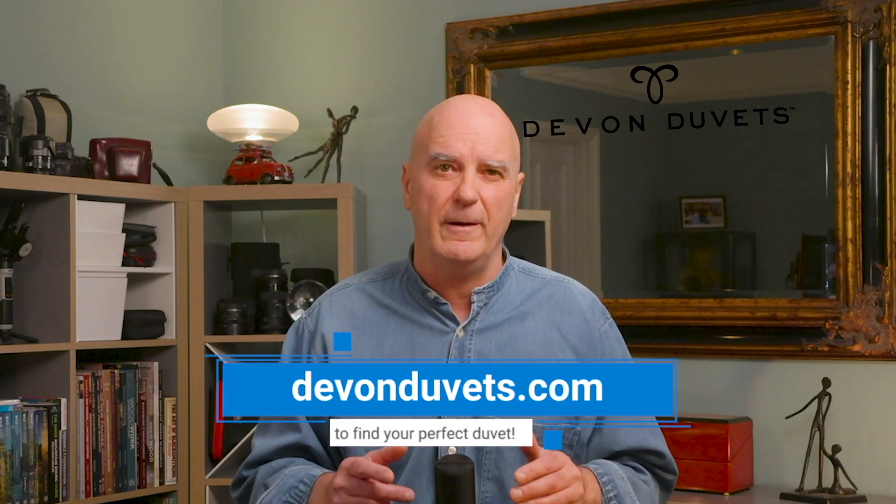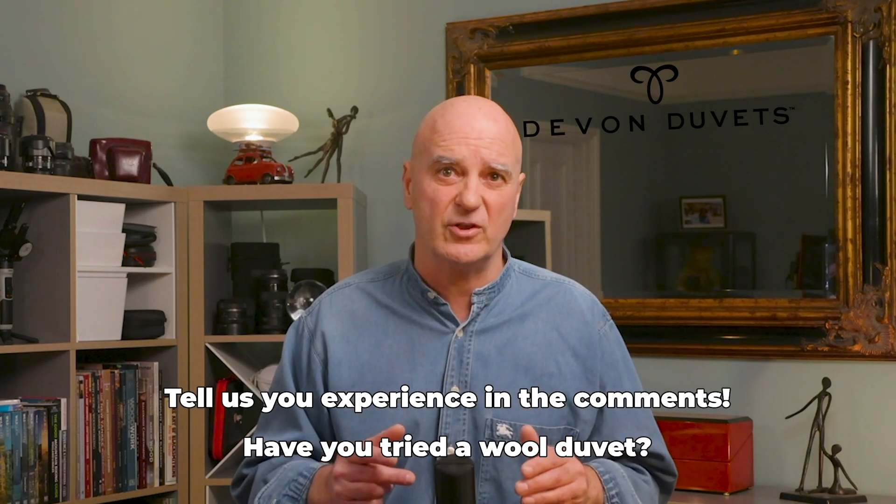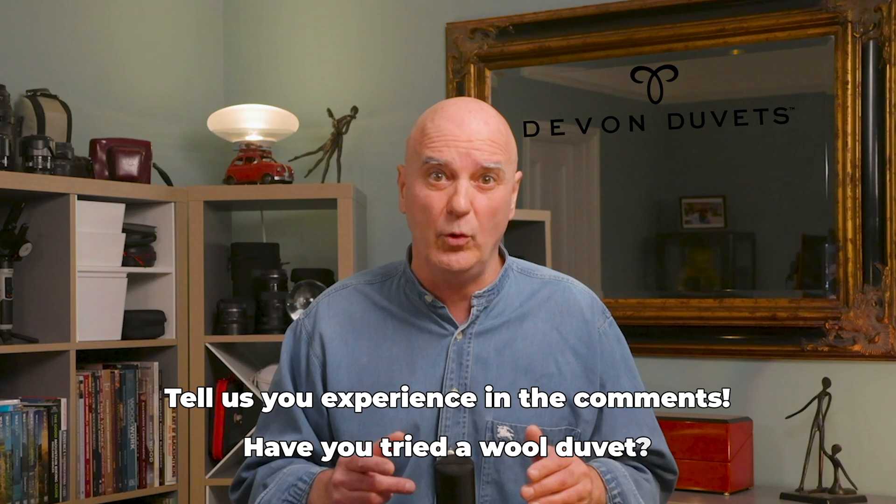And of course, visit devonduvets.com. Now tell me in the comments: have you ever woken up drenched in sweat under a synthetic duvet, or freezing because a feather one didn't hold the heat? I would love to hear your experiences. And if you have already switched to a wool duvet, tell me how it has changed your sleep.